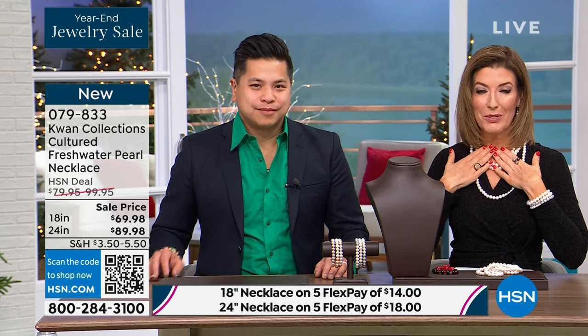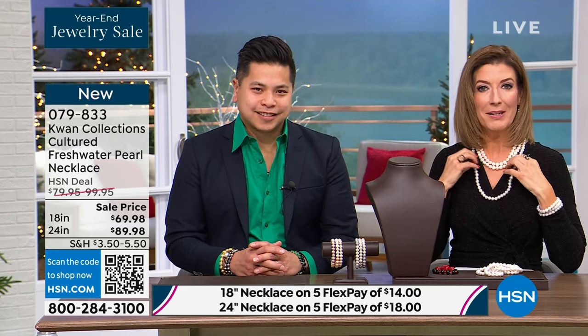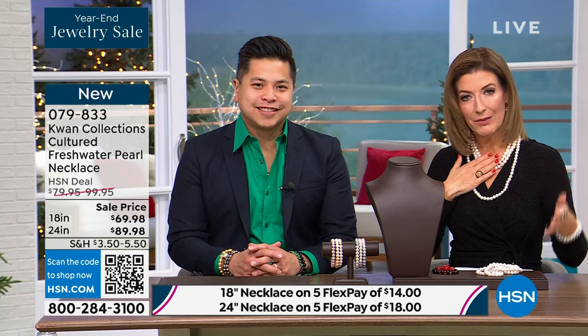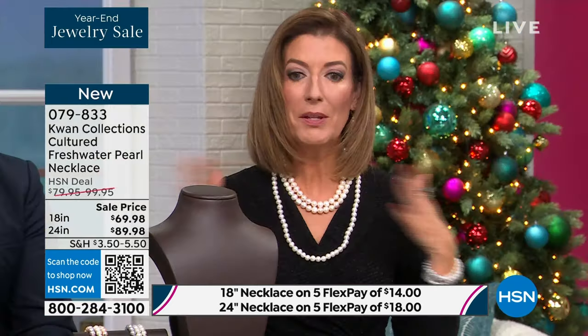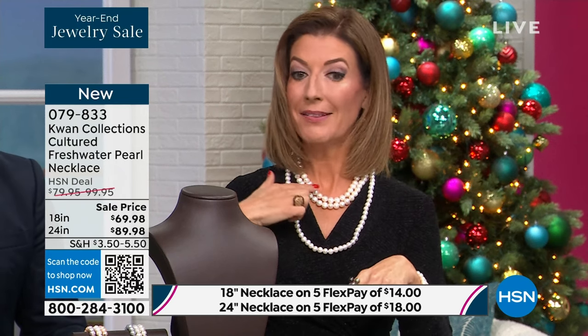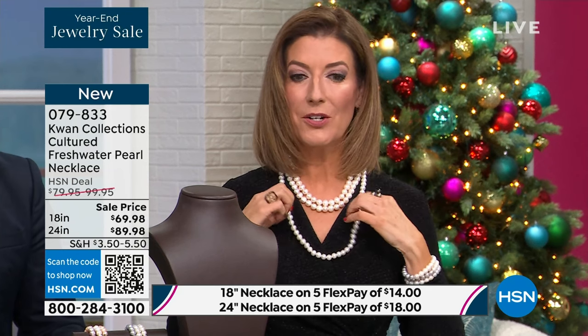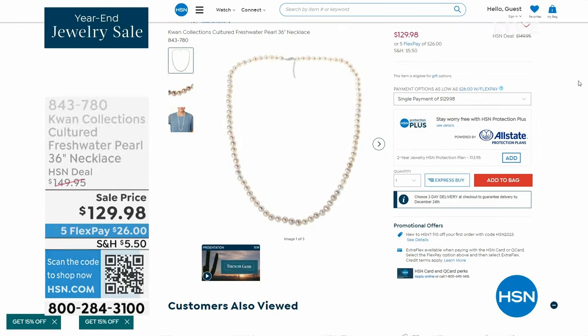They'll say, 'Mom's with me today,' or 'Grandma's with me today,' or 'I'm taking that next step.' Whatever it is, we want to celebrate those momentous occasions with pearls — something you'll pass down to the next generation. Pearls warm against your skin. They're really very special gemstones. I love for you to pick up the 18 inch — you can wear it 18 or 20 inches with the extender. The 24 inch is also going quickly. And my producer just found one more length — the 36 inch length for $129.